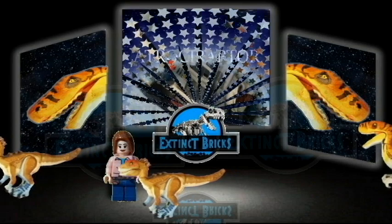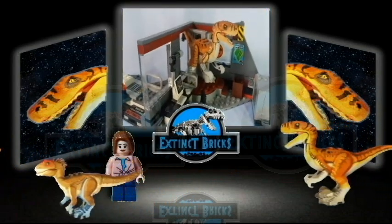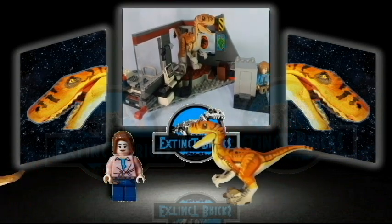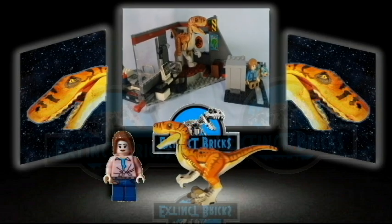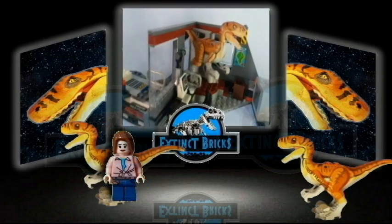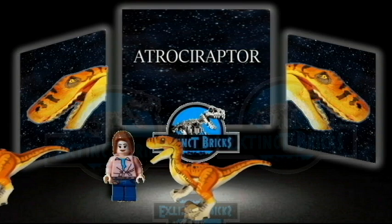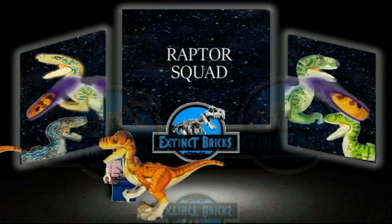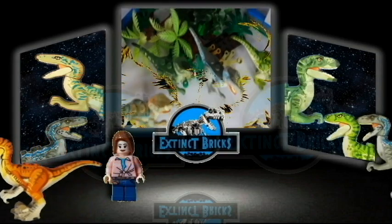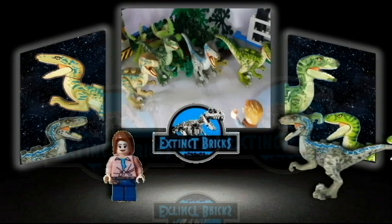Next on the line is the Savage Thief, or the Atrocyraptor. Next on the collection would be the Raptor Squad: Blue, Charlie, Delta, and Echo — also known as the Velociraptors, or the Swift Thief.